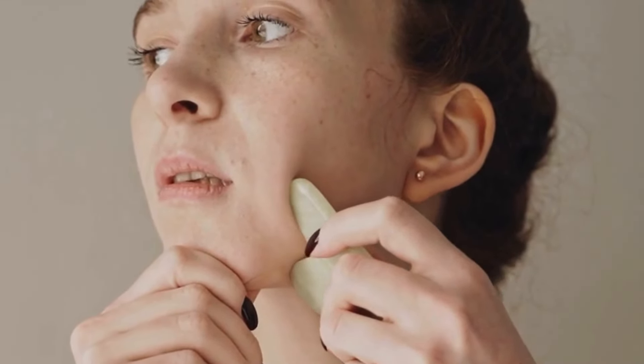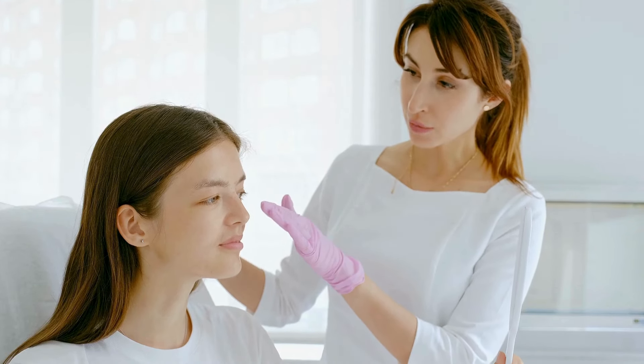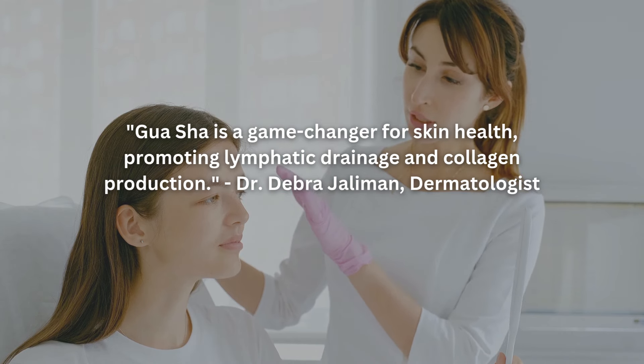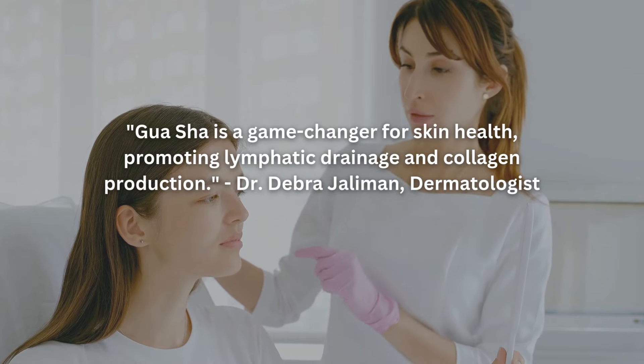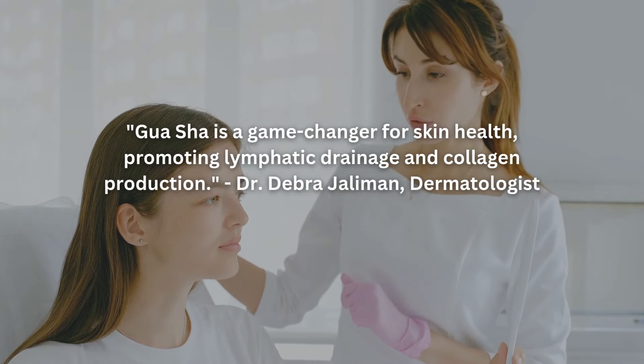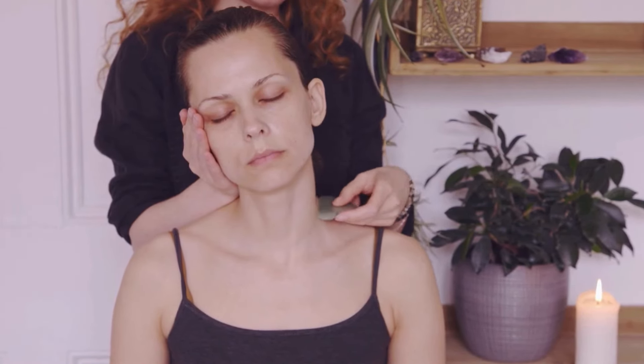Repeat two to three times weekly. Expert insight: Gua Sha is a game-changer for skin health, promoting lymphatic drainage and collagen production. Dr. Debra Jalaman, dermatologist, notes that Gua Sha facial massage is an ancient secret to unlocking radiant, healthy skin. Combine this simple technique with the right oils and experience transformative results.